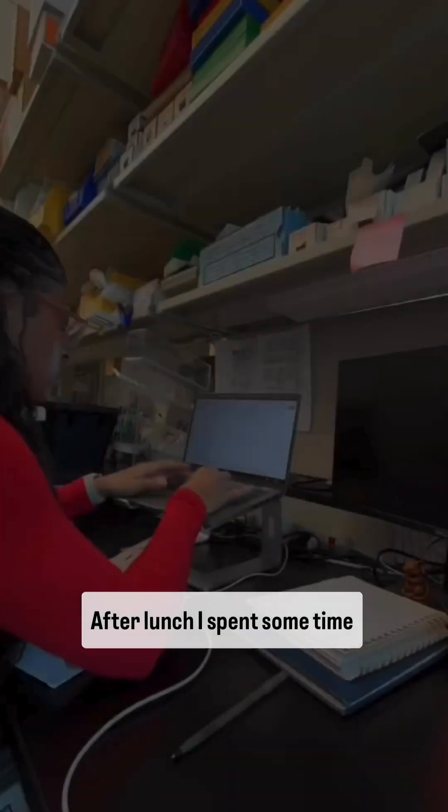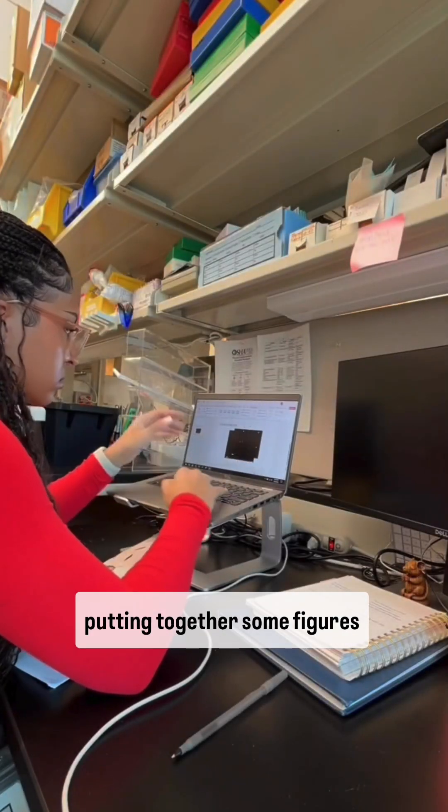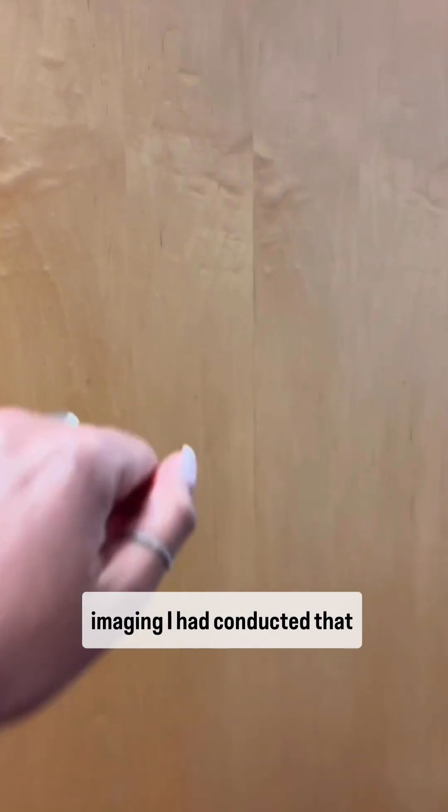And it was lunchtime. After lunch, I spent some time putting together some figures of the immunofluorescence imaging I had conducted that morning.